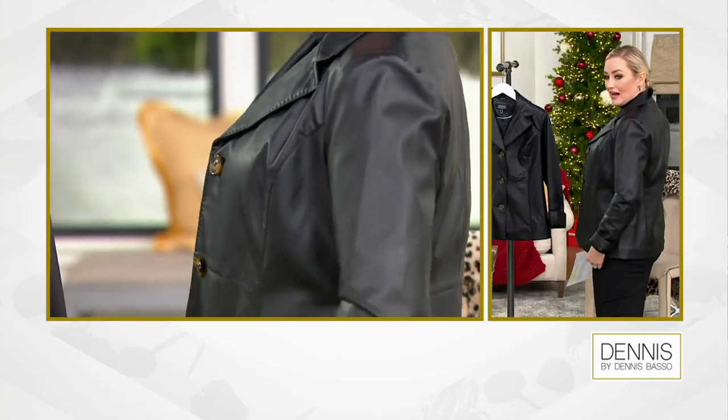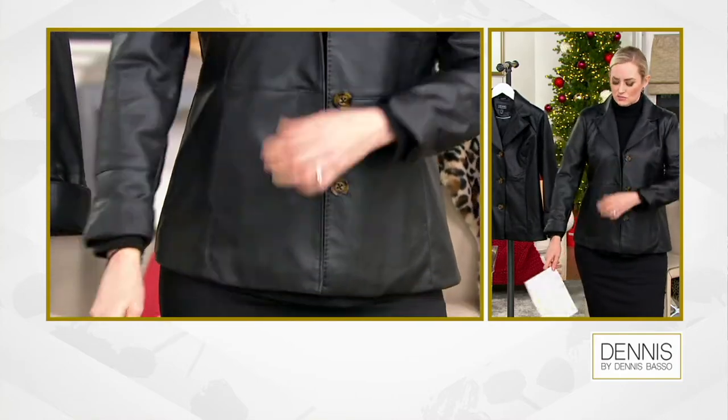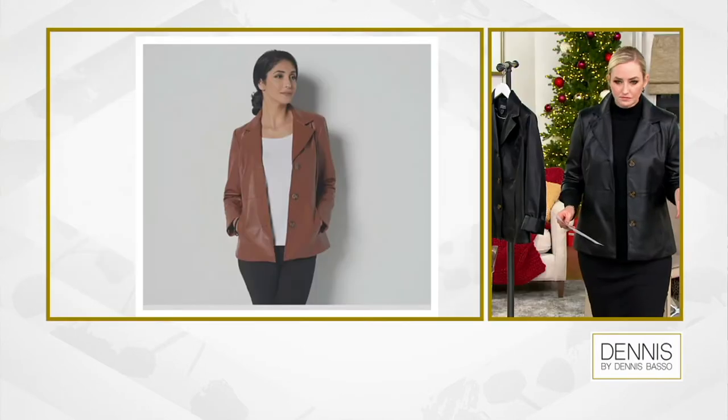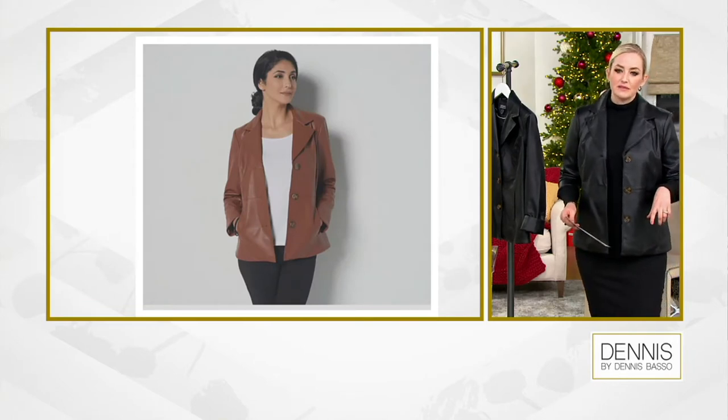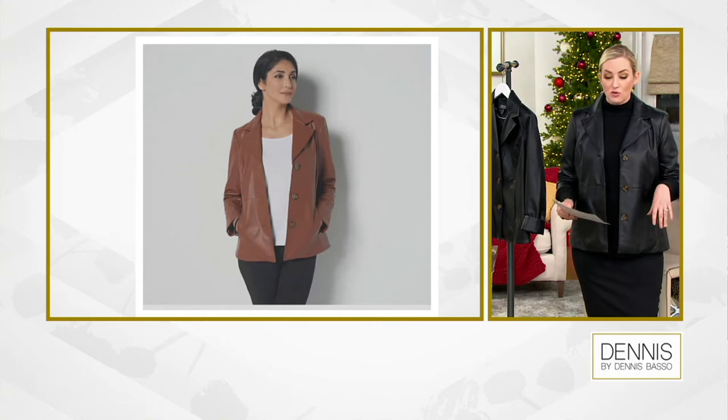Extra extra small through 5X. I am 5'8" and I am wearing the size small in this one. We have 400 in this color — all sizes, extra extra small through 5X. Our other color choice is Cognac. Really beautiful shade — 300 in that Cognac, all sizes available, extra extra small through 5X.